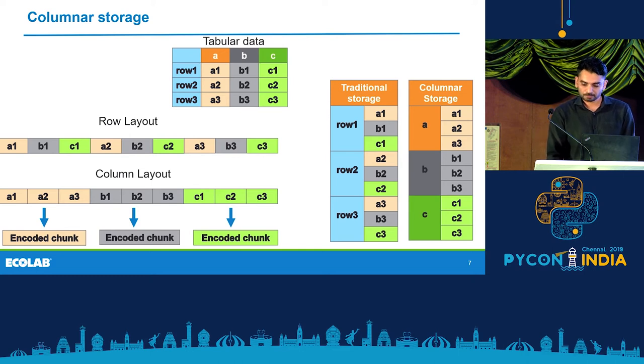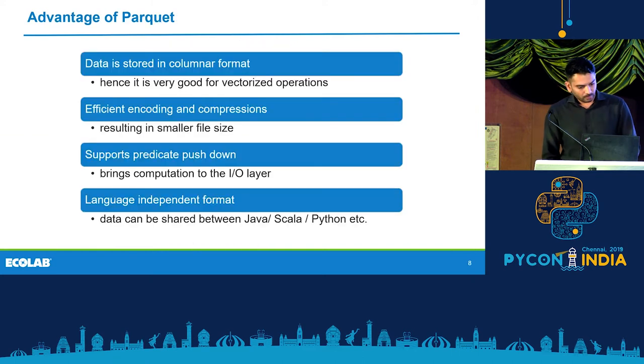For example, if you have text, number, and decimal values to compress and you apply compression on mixed data, it's less efficient. Because Parquet is a columnar format, it's very good for vectorized operations. It has very efficient encoding and compression, which results in smaller file sizes — and I'll share some benchmarks afterwards.